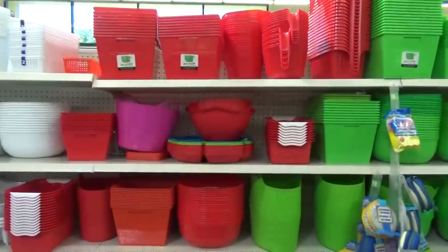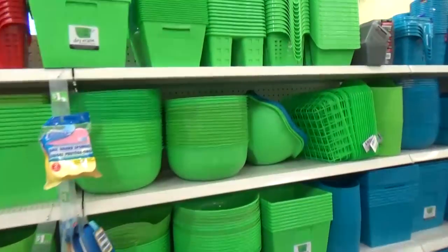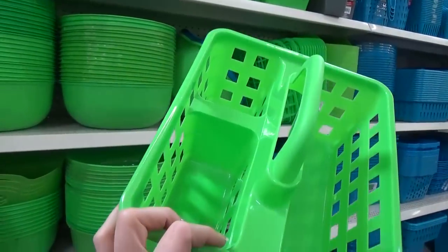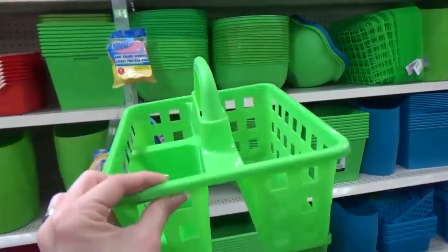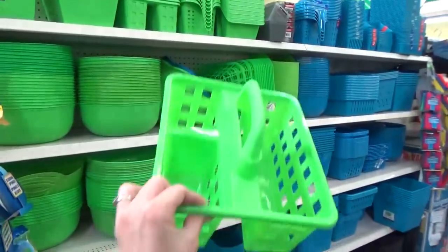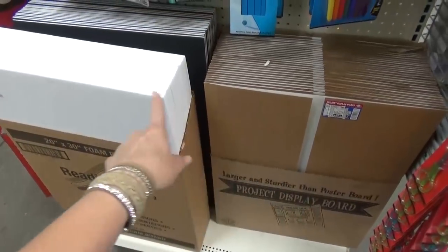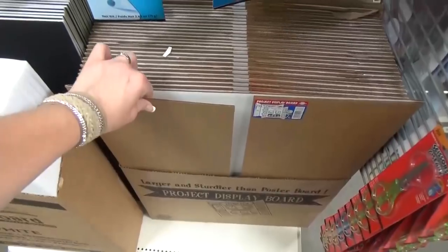Of course it wouldn't be a trip to the Dollar Tree without checking out the organizing bins. I love the white ones, but today I'm actually looking for these ones — they're up really high. I want to do a special movie themed lunch with the kids, and these will be perfect. They can put their little snacks, drink, and popcorn in there. I only see green ones — I wish they had other colors — but I'm going to go ahead and get four. And if you have any school projects, this is a great place to buy foam boards, poster boards, and project display boards, a lot cheaper than anywhere else.